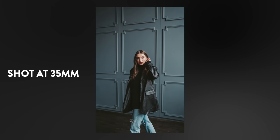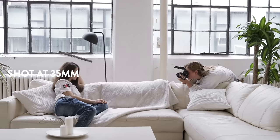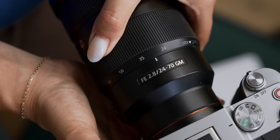35mm is one of my favorite focal lengths for portraits. It's also my favorite focal length for filming literally anything — talking head, b-roll, all of the above. And the best part about a lens like the 24-70mm is that if I need a bit more room or want to go a smidge tighter, I can always make those micro adjustments to my focal length.